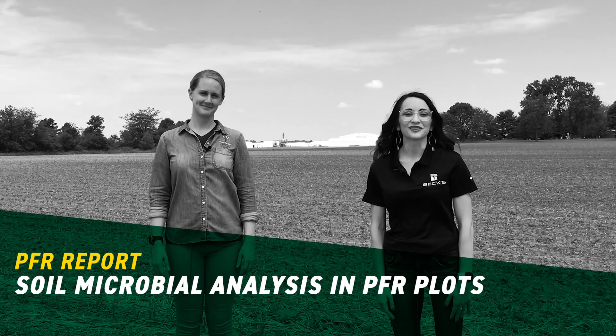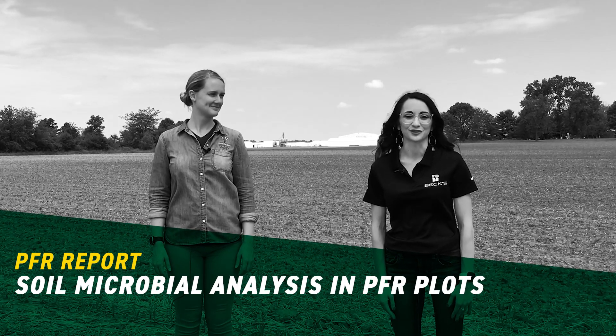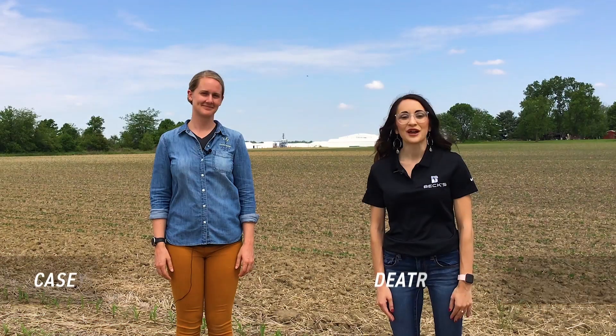Hello everyone and welcome to another edition of the Practical Farm Research Report. I'm Diatra Grameau, the Data and Logistics Manager here at the Atlanta Indiana facility, and today I'm here with Casey McGuire from Pattern Ag. We're going to be diving into soil health and soil DNA testing. Casey, what exactly is Pattern Ag?